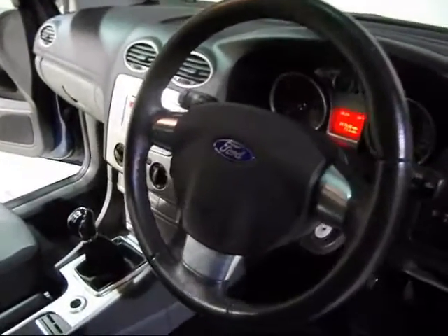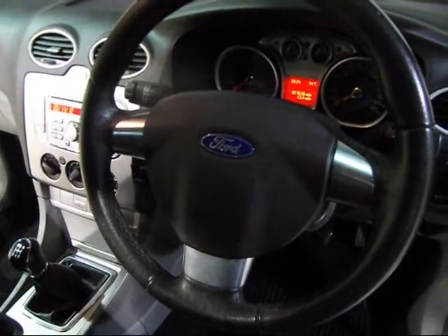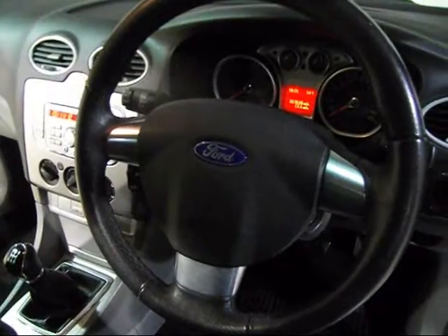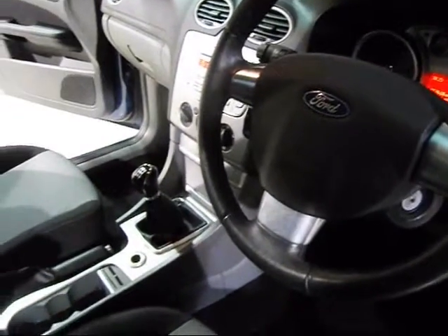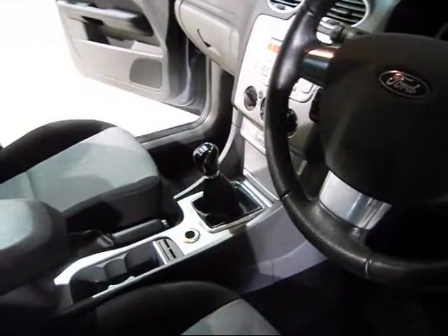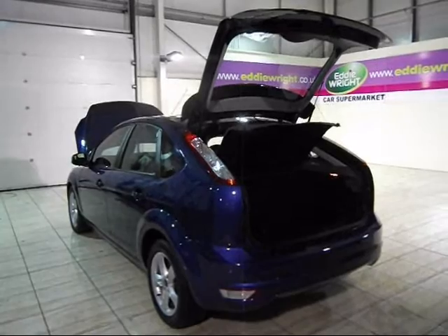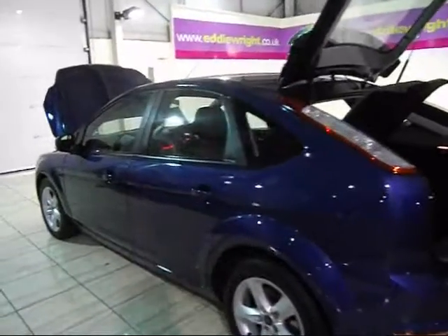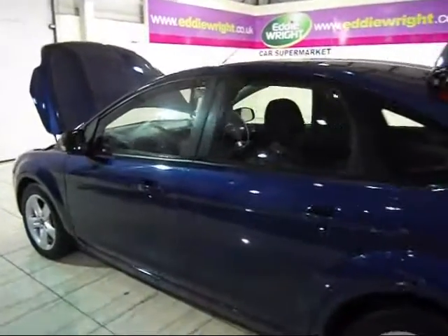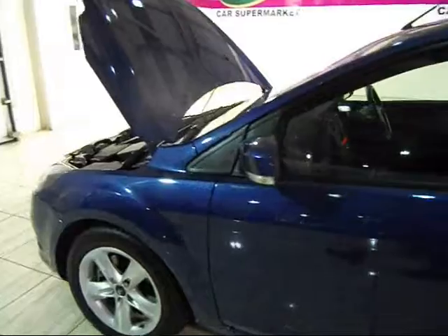So why settle for less when you can get so much more for your money at Eddie Wright? Come and visit us today and see over 700 cars on our 7-acre site. We're sure you'll find exactly what you're looking for, but even if you don't see the exact model and specification you want, just ask a member of our staff and we'll source it for you.